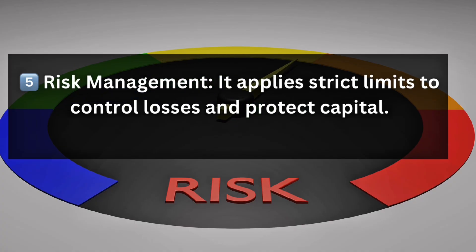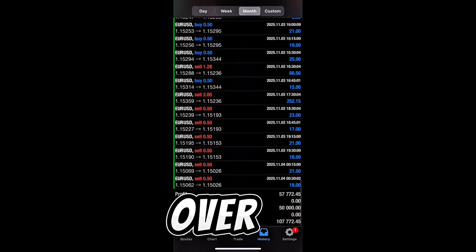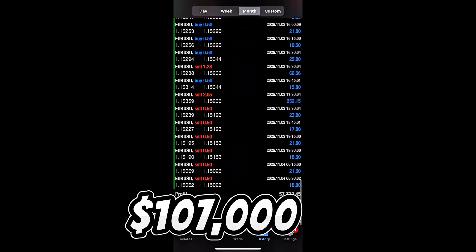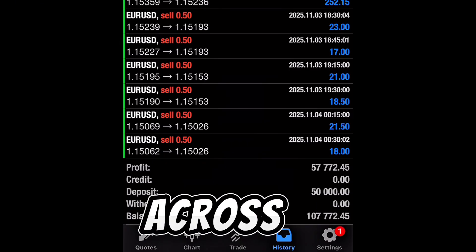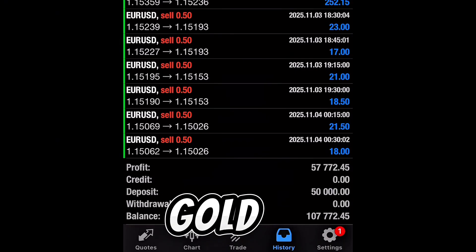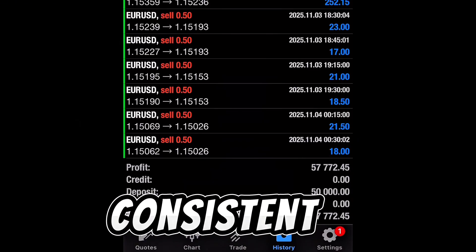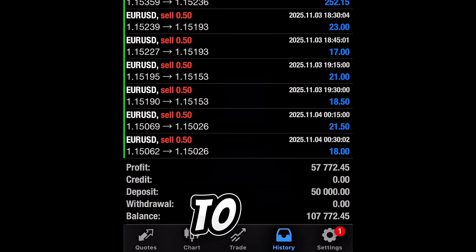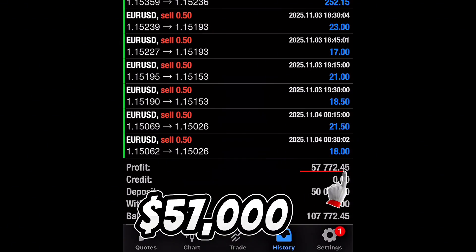This process allows trading to happen without emotions, but with mathematical discipline and real-time precision. Let me show you the case of the $50,000 account turned to over $107,000. An account with $50,000 was connected to our Trendified AI robot. The system traded across major forex pairs like USD, EUR/USD, GBP/USD, Gold, and many other pairs. Over a series of trading sessions, the AI achieved consistent daily profit, growing the account to $107,000.